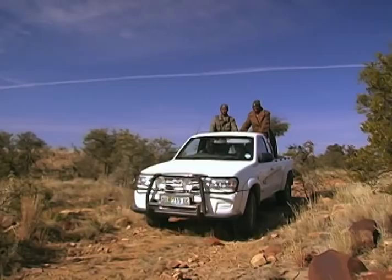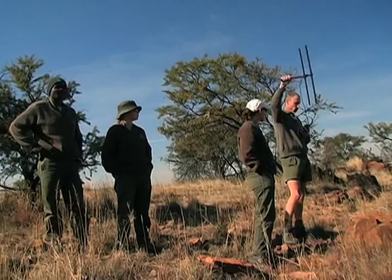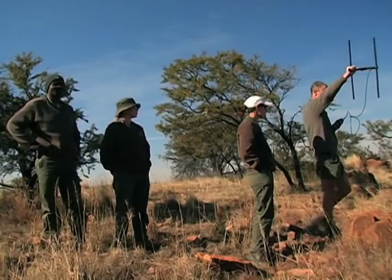Park rangers use radio collars to monitor the cheetahs closely. But within a few days, the cats slip into stealth mode and go off the radar.